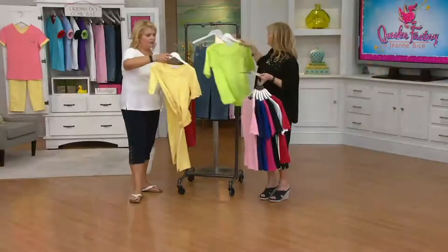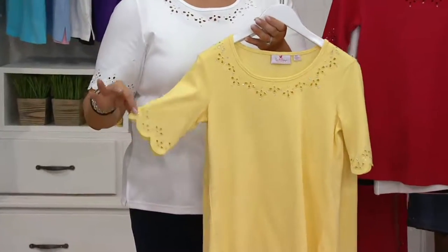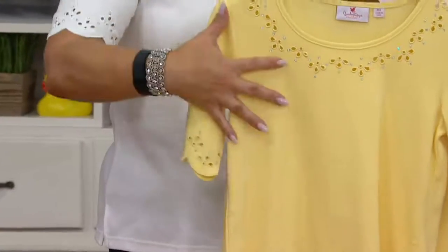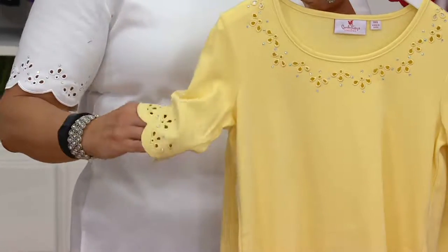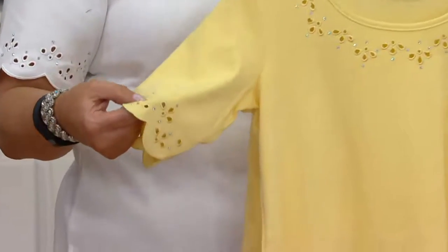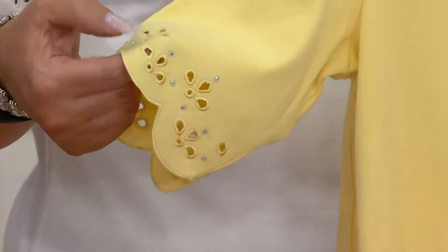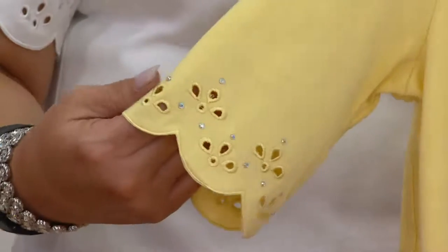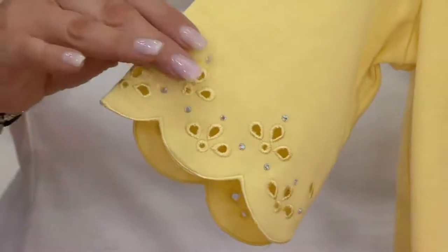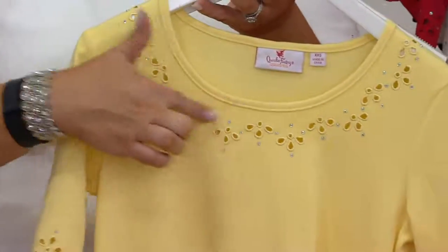I'm going to hold up the yellow with the today's special value — beautiful match. Subtle, beautiful elbow sleeve, which you have been requesting over and over again. It's not dowdy — it's a really great, very feminine elbow sleeve. Look at that scallop detail, and you have that beautiful eyelet detail as well. From shoulder seam to shoulder seam, you have that beautiful eyelet detail.